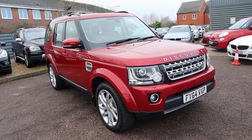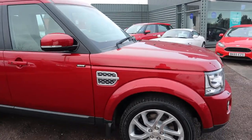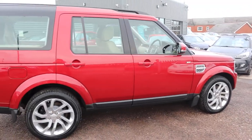Welcome to Country Car, my name's Tom. We have a treat for you today. This is an absolutely stunning Land Rover Discovery. I can't put into words how beautiful this car is. I really hope that the video does it justice.